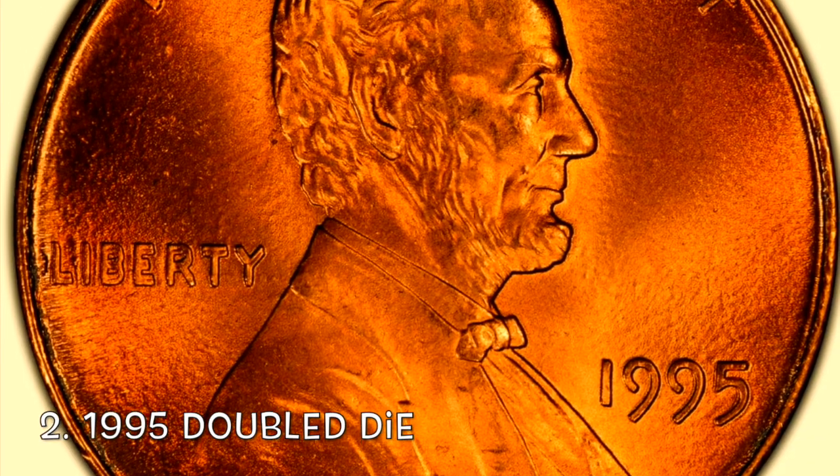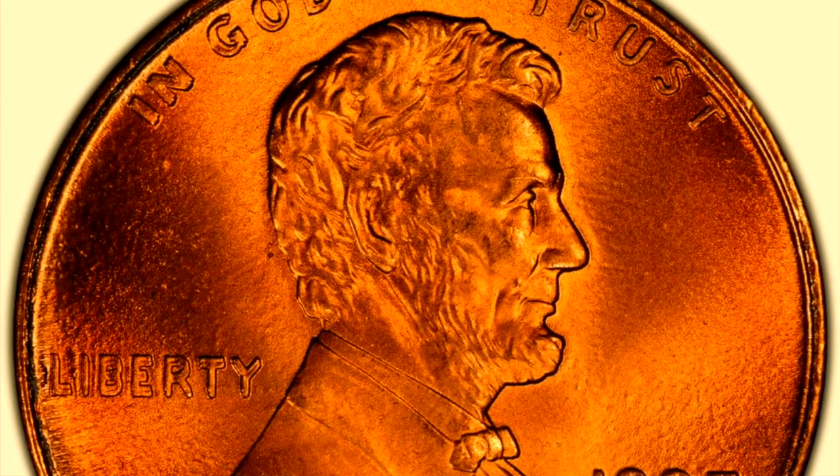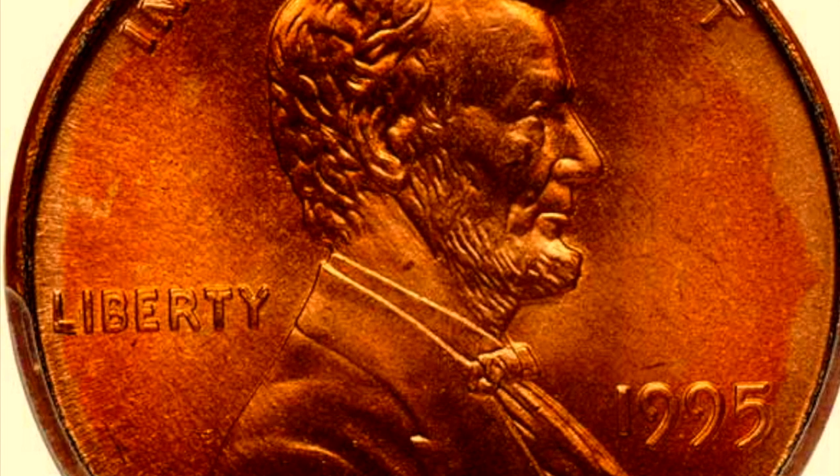Number two, the 1995 P Double Die. All we need to do is look over at Liberty. This is probably the easiest spot to figure out if you have the double die. As we zoom in there, you can definitely see Liberty is doubled right there. You can see the split serifs. Another great coin to hold on to, it's going to be worth a little bit of money.